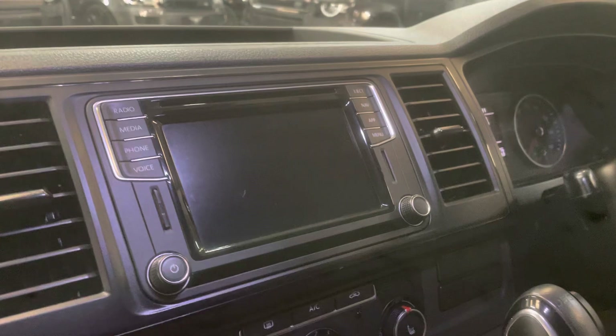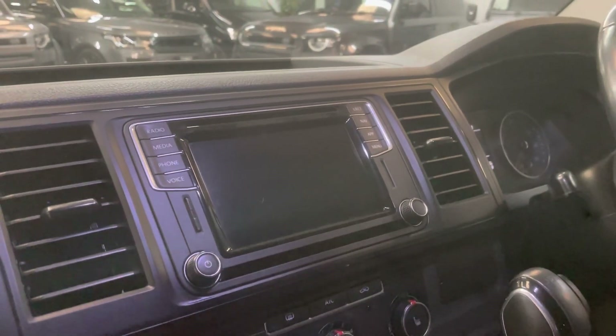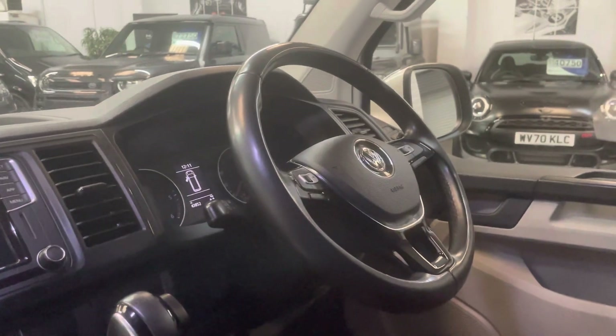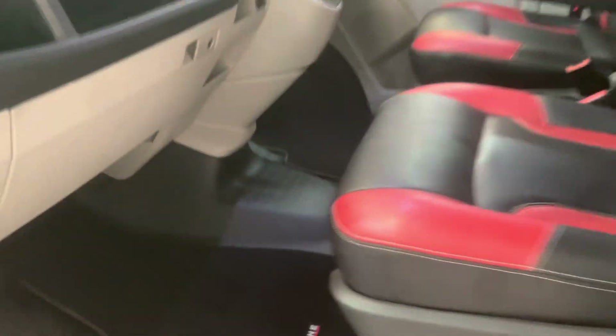Also sat-nav with the app connect, allowing you to use Apple CarPlay or Android Auto — again, not a standard feature. Aircon, heated front screen, and multifunction steering wheel with cruise control are standard. These nice Sportline mats too in the front, finishing it off.